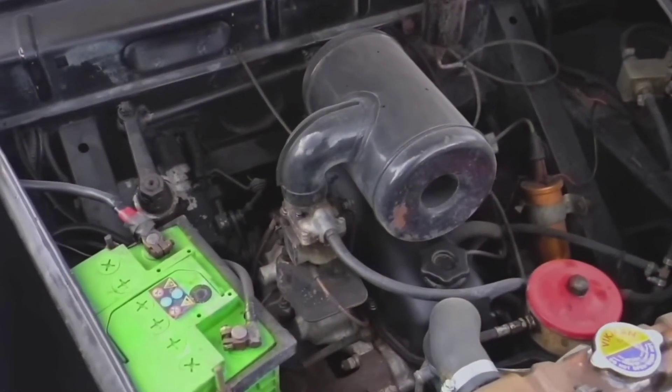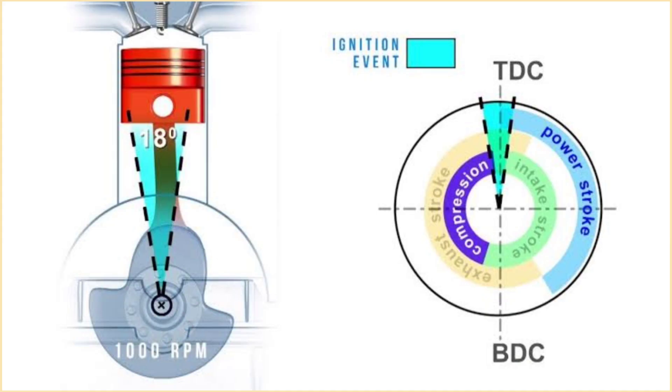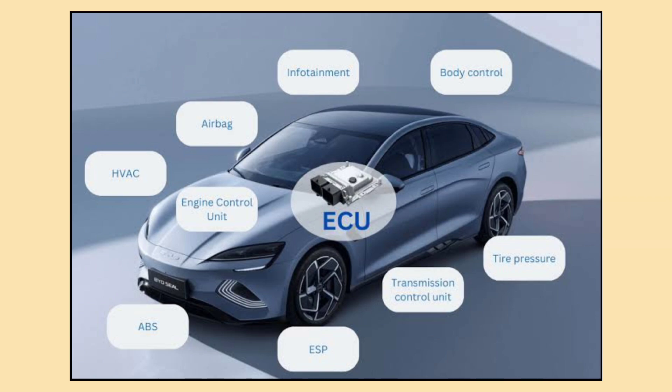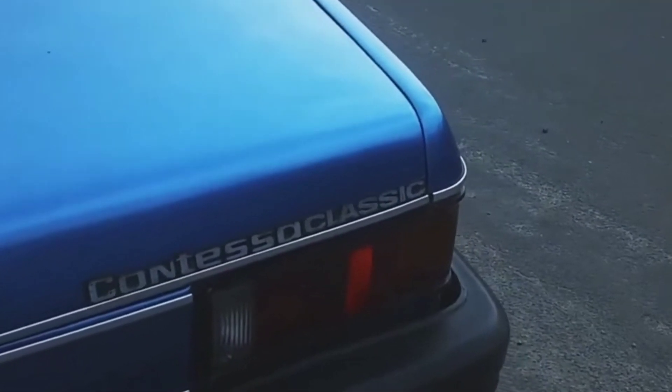Before the ECU, cars used mechanical systems to control things like fuel delivery, ignition timing, and even emissions. Today, modern cars rely on an ECU — a small computer that makes adjustments based on sensors in real time. But what did cars do before that? Let's break it down.